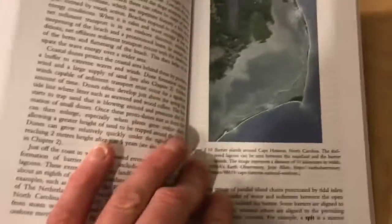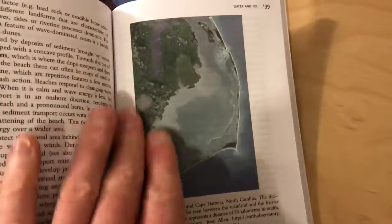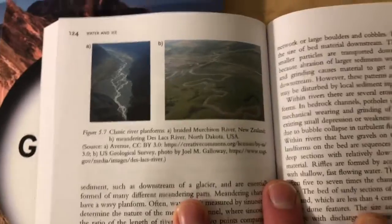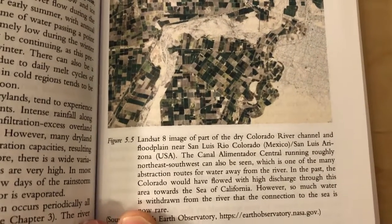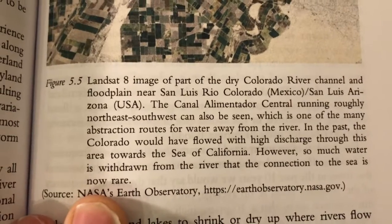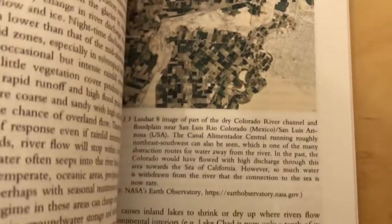For example, there's a barrier islands map of North Carolina — a strip of barrier islands that protects the rest of the coastline. And the Colorado River — so much water has been taken from it that it's a big river that doesn't make it to the sea anymore. The river mouth is dry, no water leaves the river.